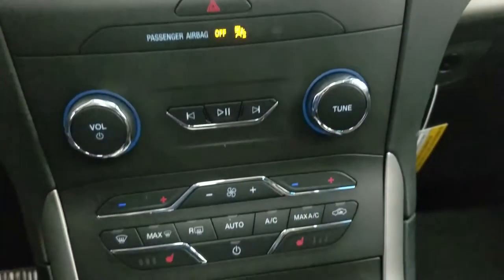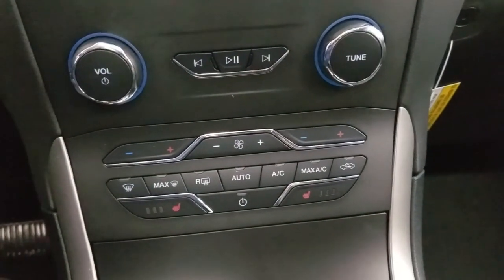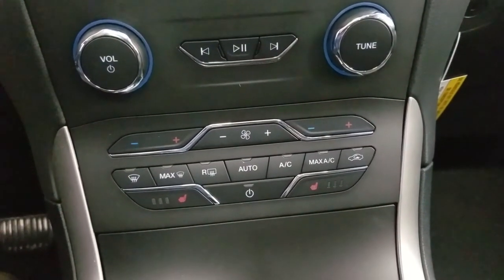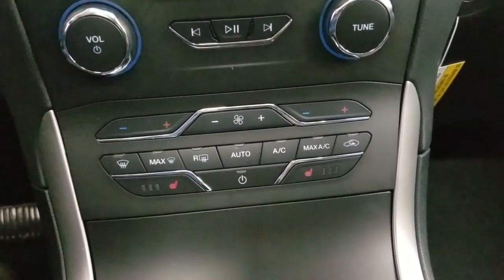Down below we have our SYNC controls as well as a dual climate control area which includes air conditioning and heating for the entire cabin. Driver and passenger can also enjoy heated seats, and our driver can enjoy a heated steering wheel.